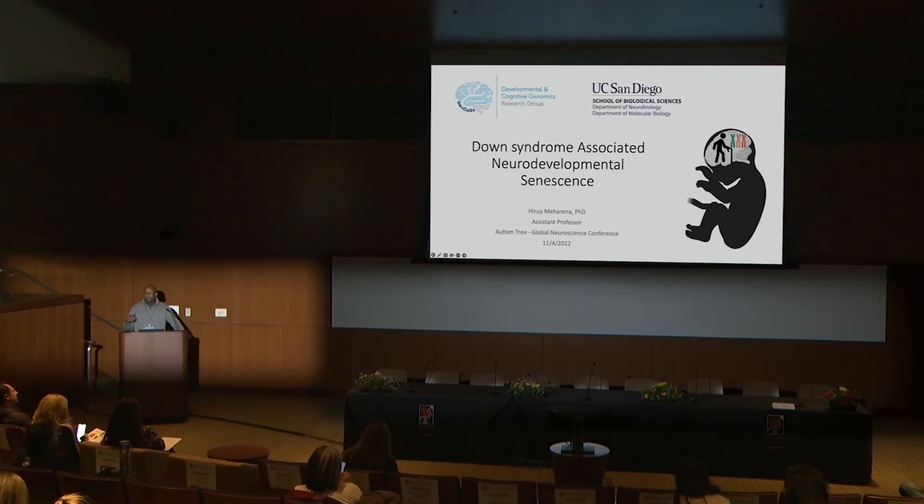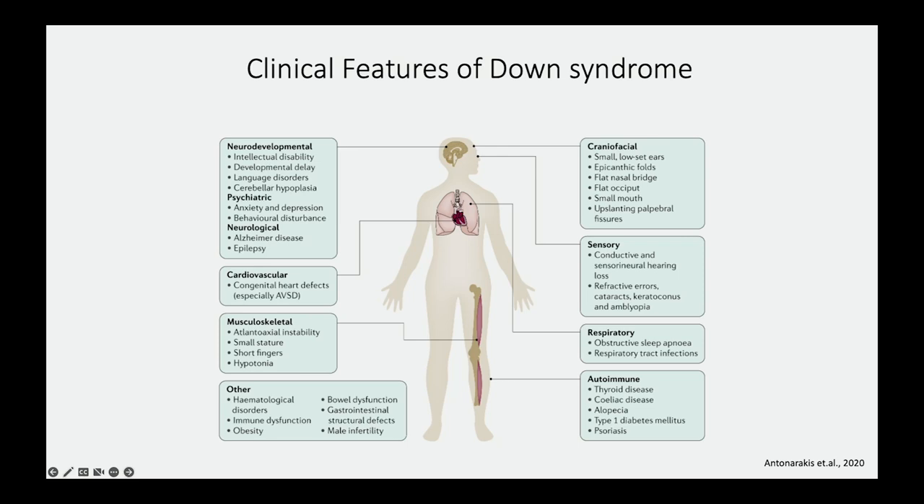I want to first start by giving you a brief description of the clinical features. Down syndrome is a multi-organ disorder where there's varying degrees of penetrance across different organs. However, the brain is one of the organs most vulnerable to triplication of chromosome 21. Nearly all individuals have some level of intellectual disability and developmental delay of the brain, as well as craniofacial features that are unique to individuals with Down syndrome.